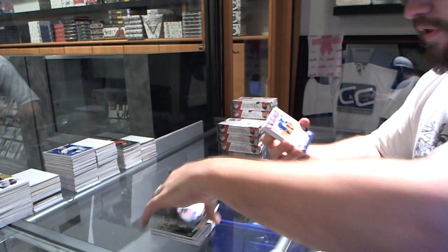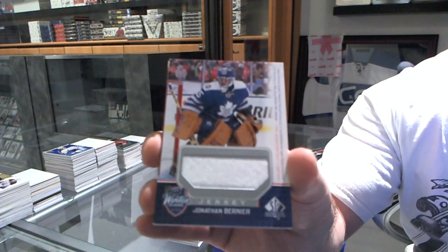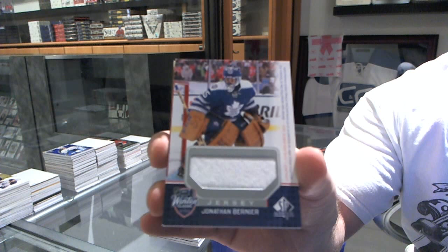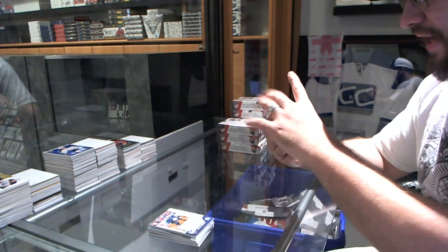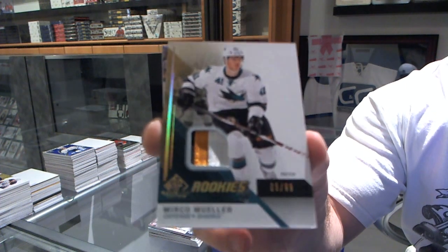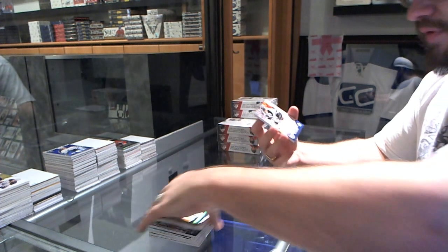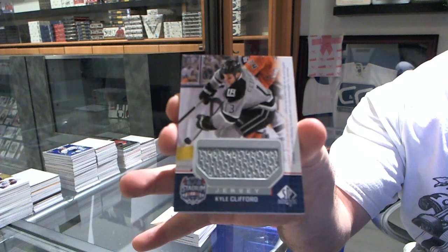For the Maple Leafs we've got a Winter Classic jersey of Jonathan Bernier. For the San Jose Sharks, number to 99 rookies patch Mirko Muller. And we've got a jersey Stadium Series for the LA Kings, Kyle Clifford.